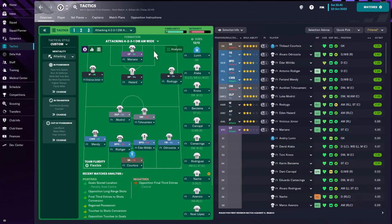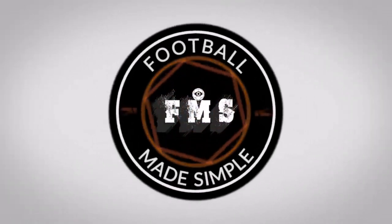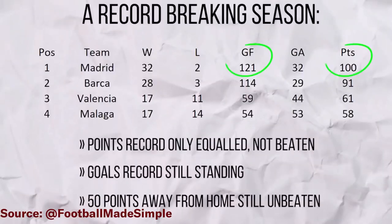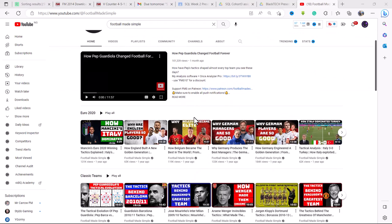Jose adopted the 4-2-3-1 system for most of his matches, only reserving a 4-3-3 DM setup for games against the very best teams — in these games they were more defensive, it was like a shutdown tactic. Huge credit to Football Made Simple for this tactical breakdown on Jose Mourinho's 2012 tactic. You can give his channel a look — he has amazing stuff on football philosophies and all the tactical philosophies that elite managers use in modern football.